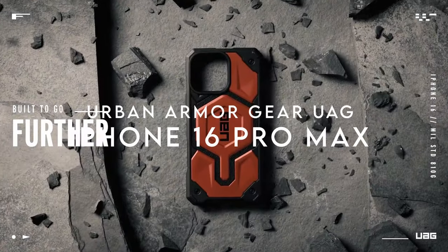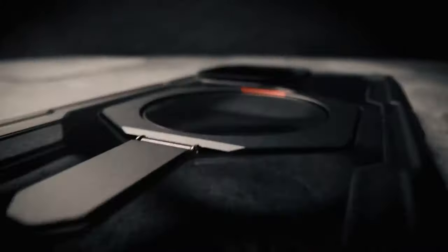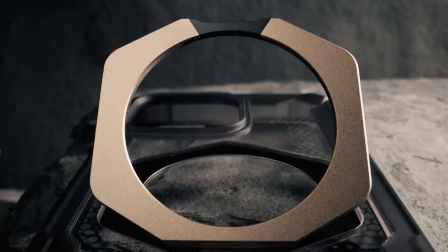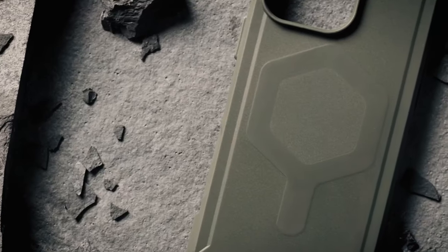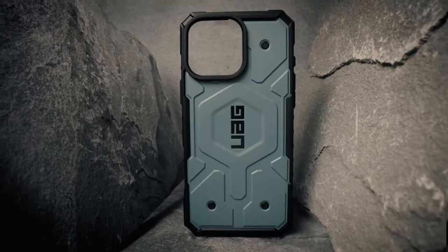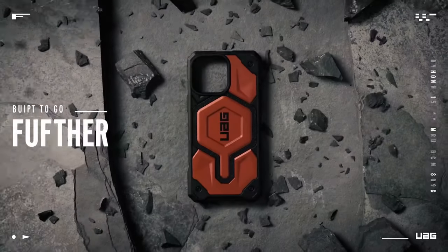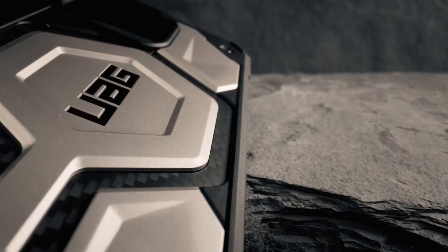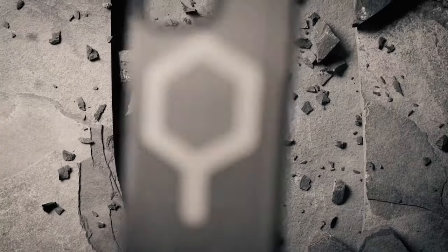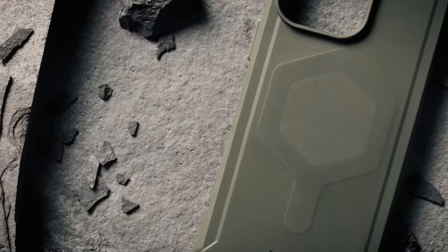On number 3, the Urban Armor Gear UAG Case — your new go-to for protection and functionality. The feather-light composite construction pairs a hard outer shell with a soft, impact-resistant core, and the interior hex pattern takes shock absorption to the next level. It's also made with 50% recycled materials, so you're not just protecting your phone — you're protecting the planet. MagSafe compatibility is seamless: the built-in magnet locks in perfectly, making charging hassle-free and compatible with most wireless chargers and accessories.